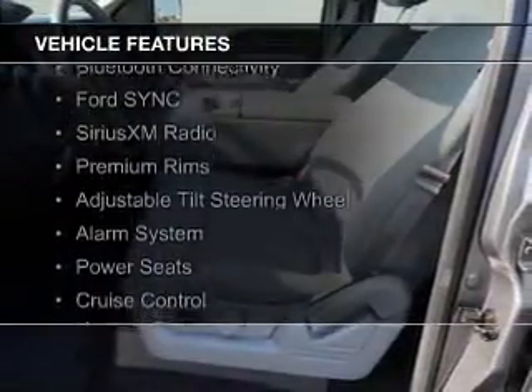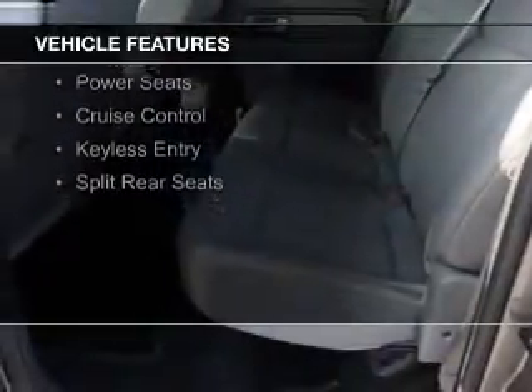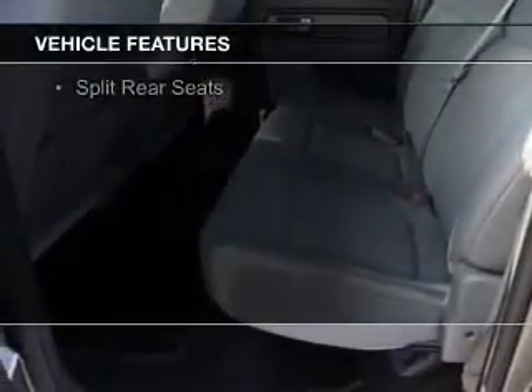The features include Bluetooth connectivity, Ford Sync voice activation, Sirius XM satellite radio, premium rims, an adjustable tilt steering wheel, an alarm system, power seats, cruise control, keyless entry, and split rear seats.